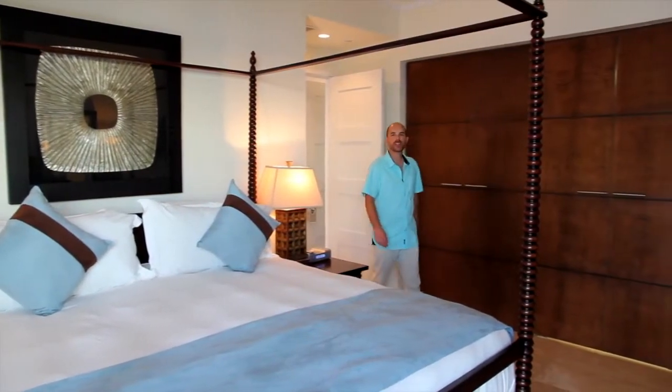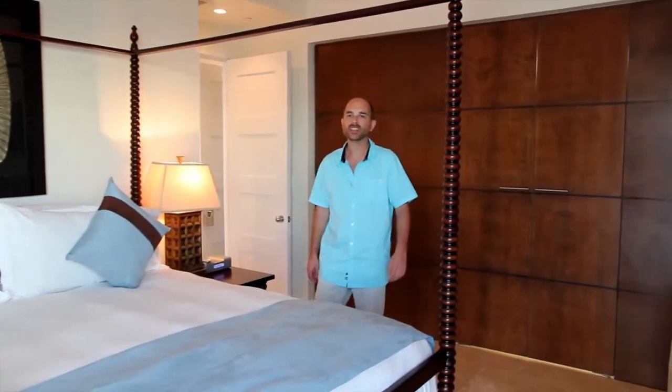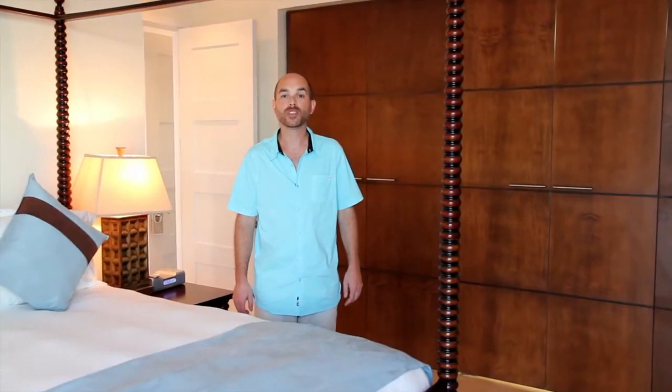The master bedroom has a king bed, TV, lots of closet space, and some have ocean views. But my favourite part of the master bedroom is the en-suite bathroom.